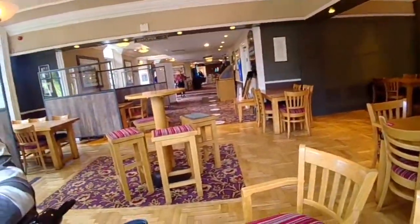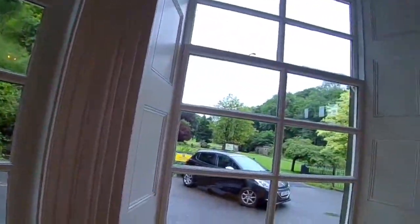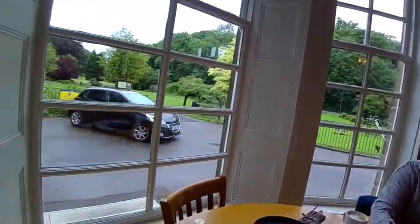The bar area is busy but over here on the eating section it's quiet. Look at the view of the park — it is the best Wetherspoons.